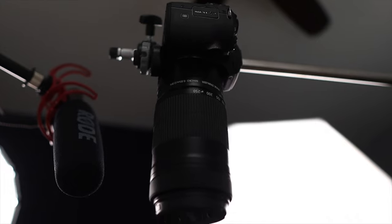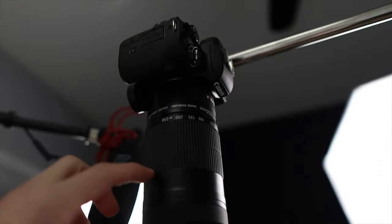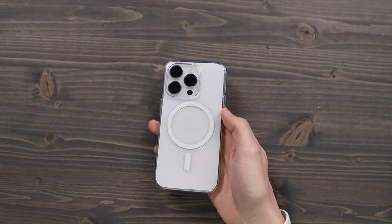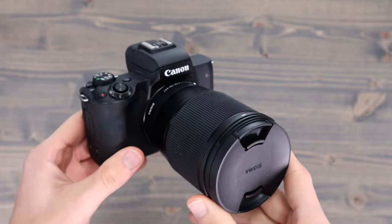I want to show you what the top-down shot looks like — I use it for basically every unboxing video. Here is the C-stand I use to mount the camera up top. So if I'm showing off an iPhone, I can have the top-down shot just like that — and that's what you'll see in the videos.